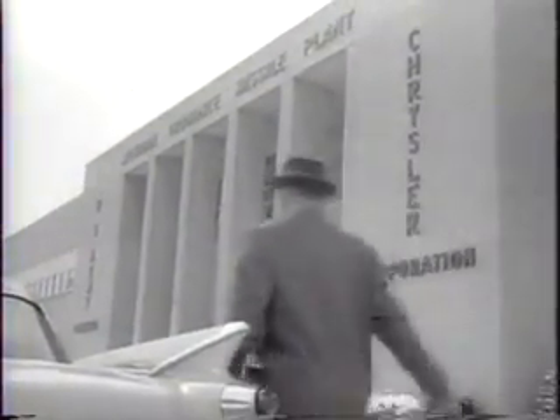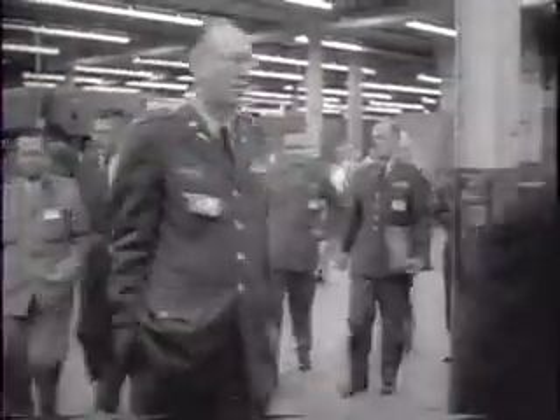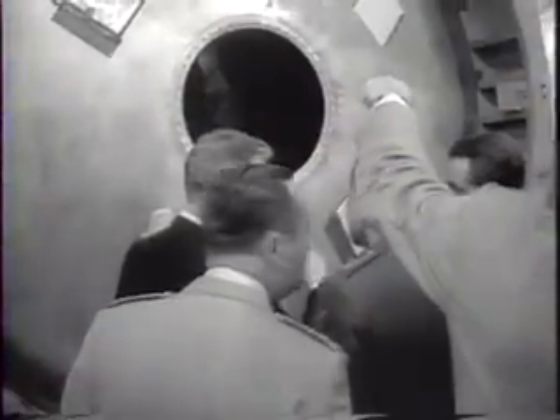A visit to a missile production line. An ultramodern plant outside Detroit plays host to military representatives of a dozen NATO nations. Here, in two million square feet of floor space, parallel assembly lines turn out the Jupiter and the Redstone missiles.